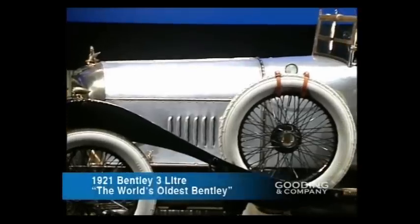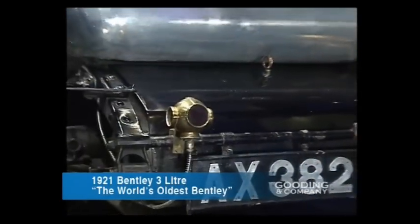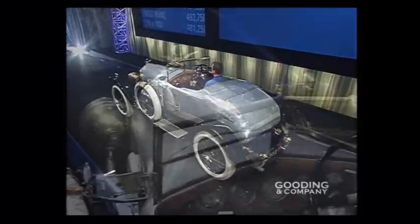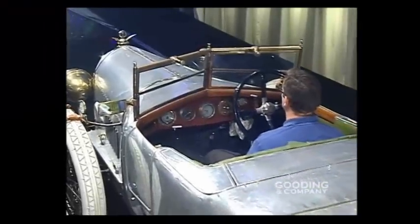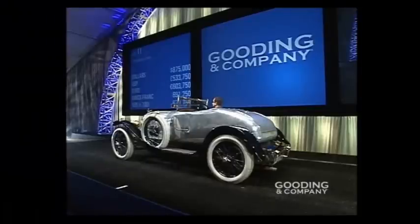It's the '21 Bentley 3-litre — the oldest Bentley in the world. 'We'll be selling a bit of history here, David.' $500,000 straight in. The bid is against you at $600,000. All the way in. $800,000. Are you going to join in, sir? I'll give you fair warning on the left. At $850,000 if you want to go. At $875,000 I sell the car. Sold your car, sir!